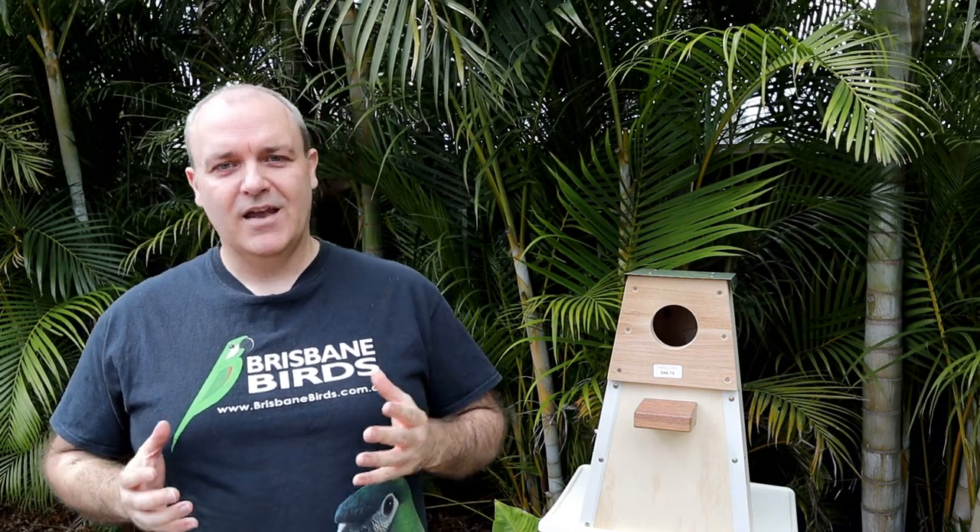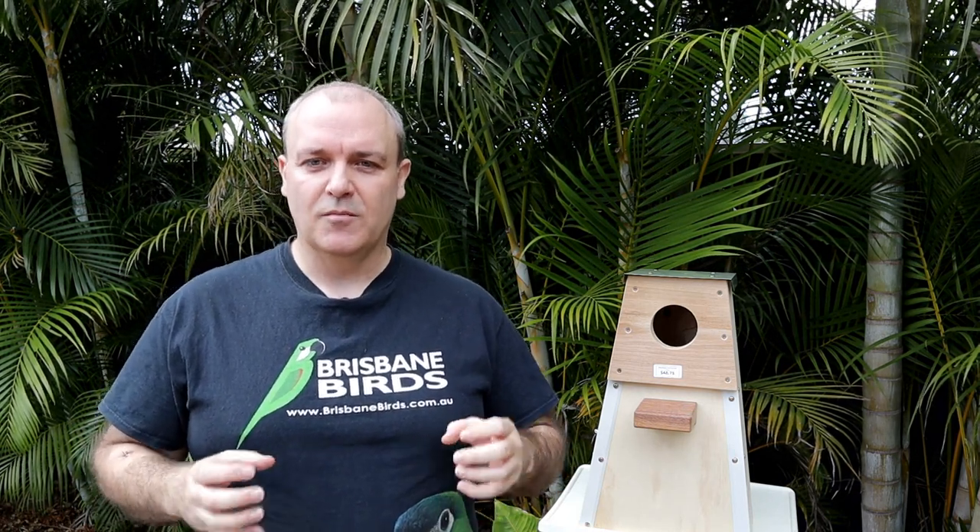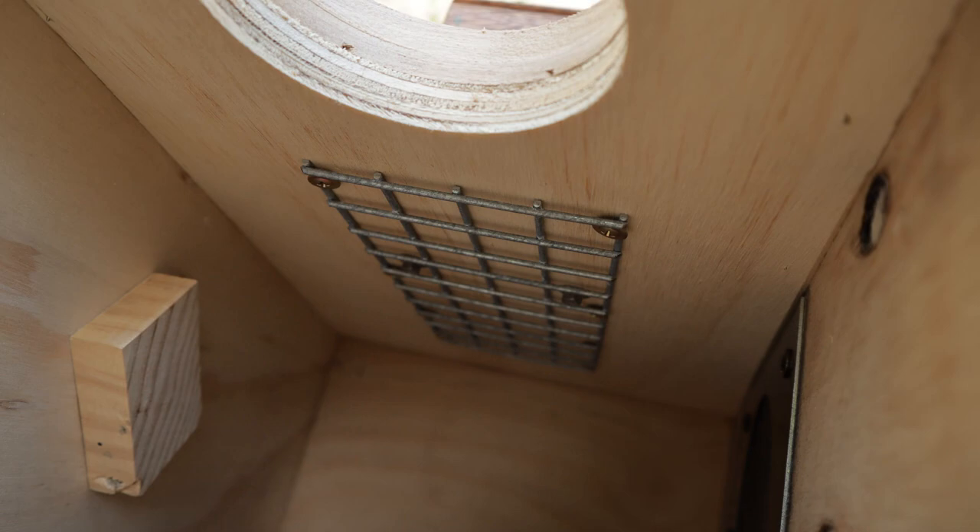Whenever you have a fairly tall nest box you need to provide some means for the birds inside to climb out. In nature, the rough internal linings of a tree hollow give the birds something to grip, but our smooth plywood doesn't give the birds that ability. So these nest boxes overcome the issue by using a large metal mesh ladder internally.